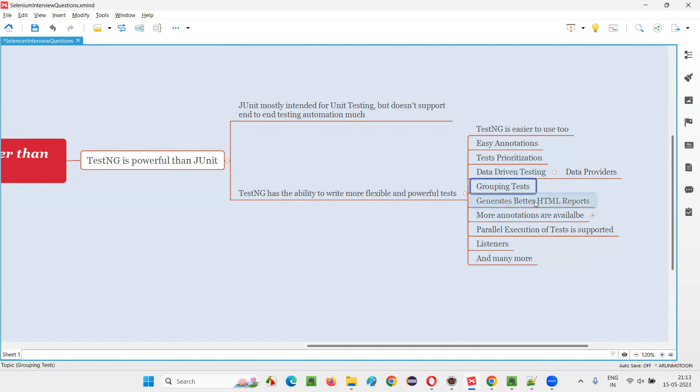Fifth, grouping of tests is possible in TestNG. The flexibility of grouping tests in a better way is possible, where you can group tests into different categories — a few tests into a smoke category, a few into regression, a few into sanity, and so on. There are separate attributes in TestNG for doing that.